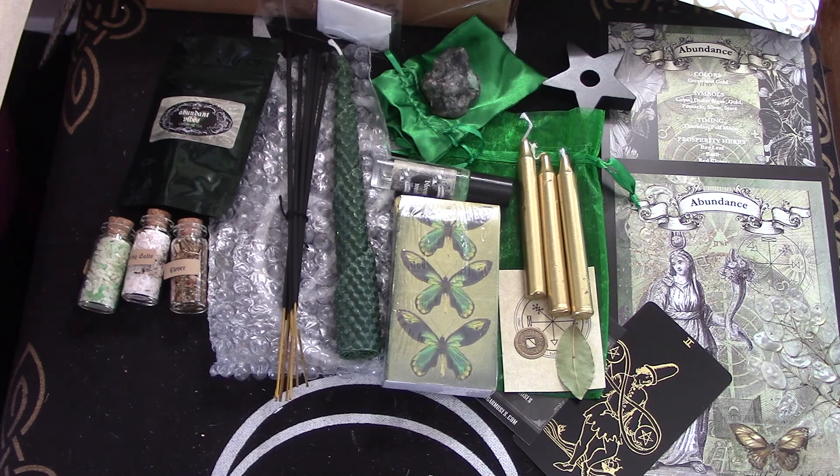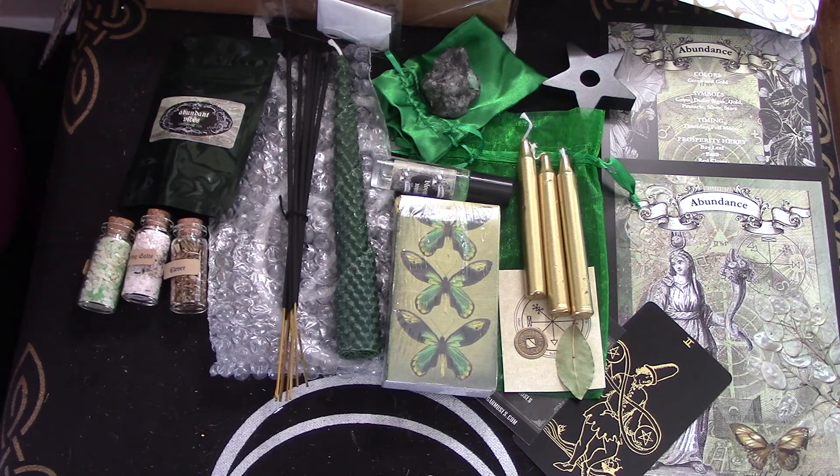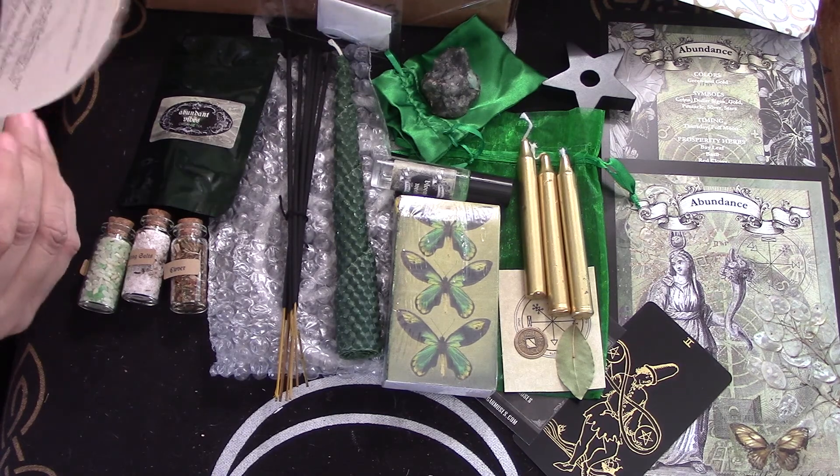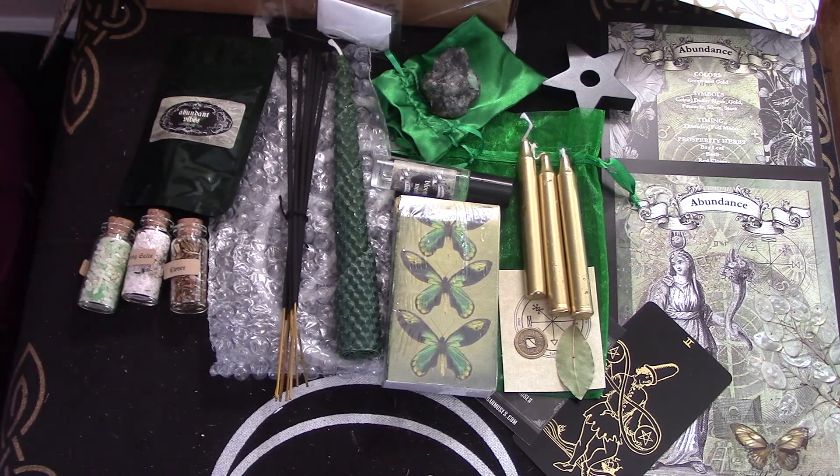It tells you how to basically cast this spell. So it tells you how to use the green rice. All of this is really good information. I mean, that's it — this was very straightforward. Very lovely box. Good information. Good content.